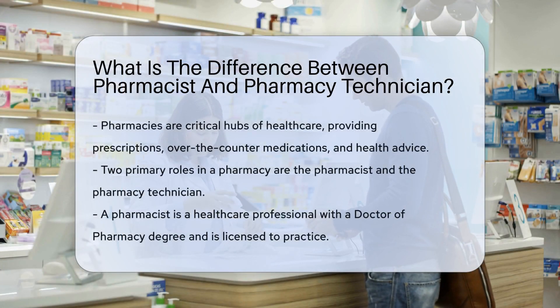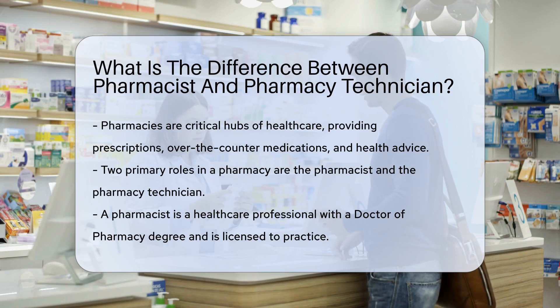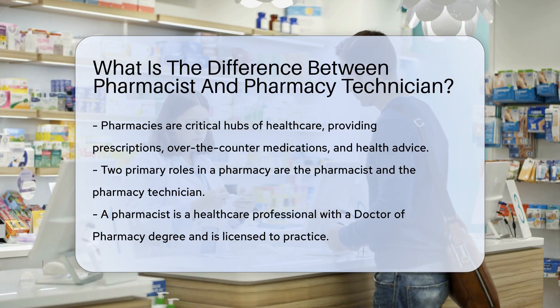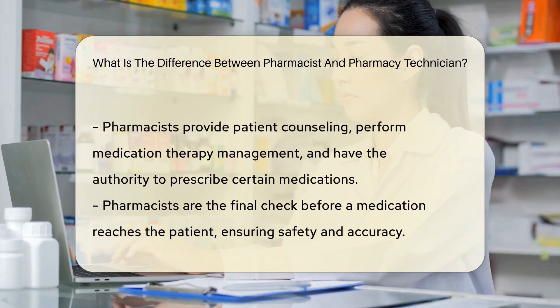Pharmacies are bustling hubs of healthcare, serving as the go-to place for prescriptions, over-the-counter medications, and health advice. Two key roles make this healthcare magic happen: the pharmacist and the pharmacy technician. But what exactly sets these two roles apart?